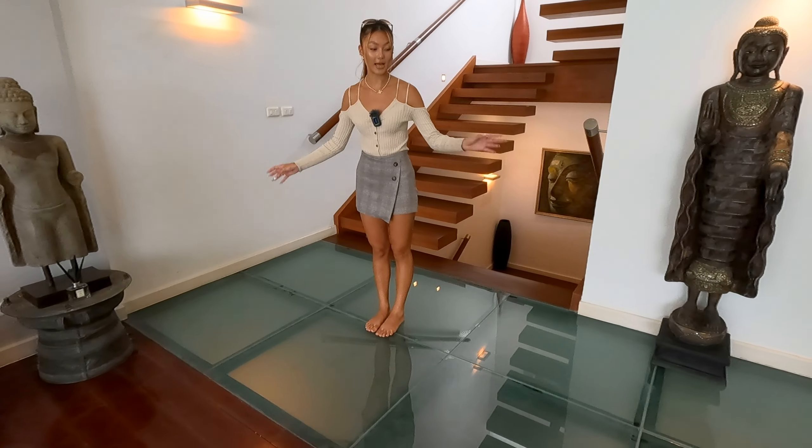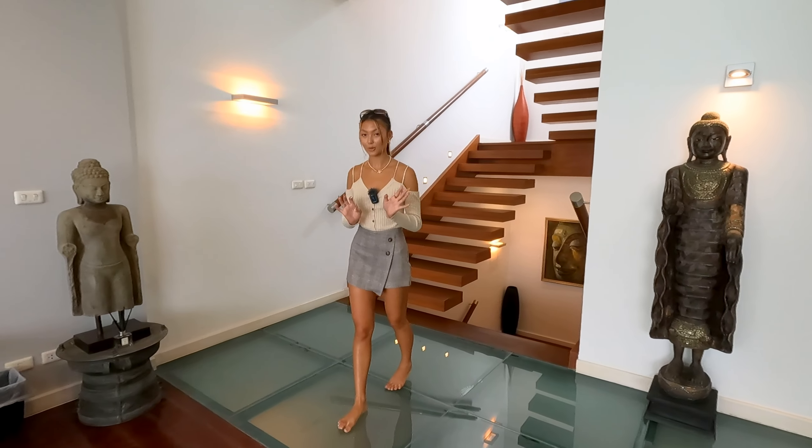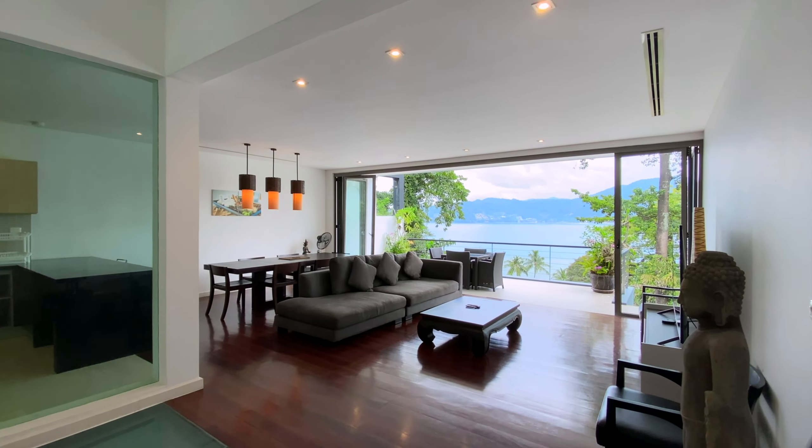Hello everybody, my name is Victoria and today I'll be giving you a tour of this three-bedroom, three-bathroom villa located in Patong Bay. This villa is sat on 150 square meters with three stories, adding up the living area to 325 square meters. It has a stunning sea view of Patong Bay and is listed at 21.9 million Thai baht. Now join me and let's take a look at this modern villa.